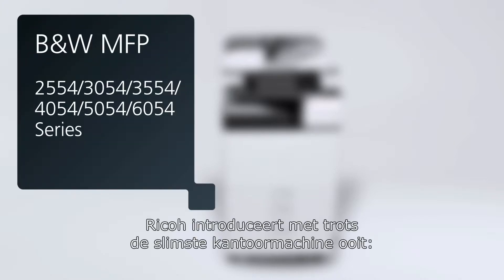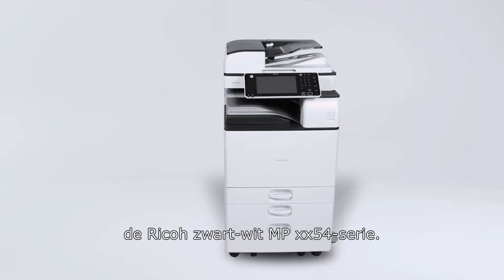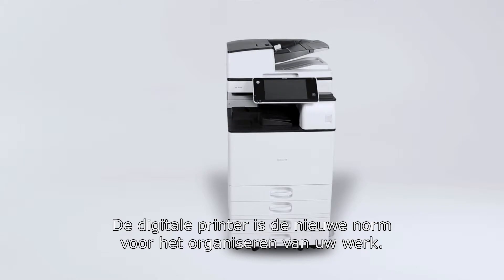It is our great pleasure to introduce you to the smartest ever office assistant, the Ricoh Black & White MFP54 series. This digital worker sets a new benchmark in organizing and optimizing your workflow.